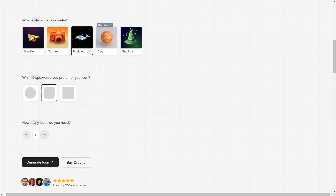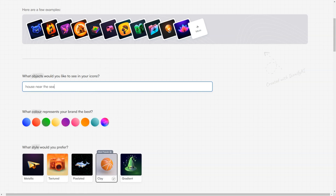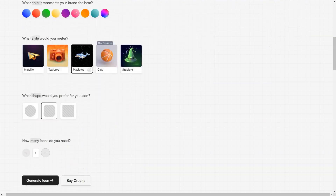Another great feature of Iconify AI is the ability to preview your icons before downloading. This way, you can see exactly what your icons will look like and make any necessary changes before finalizing them. The platform also keeps track of your previous designs, so you can easily access them and make updates if needed. In conclusion, Iconify AI is a must-have tool for anyone looking to create app icons quickly and easily. With its advanced AI technology, vast range of options, and affordable pricing, it's the perfect solution for businesses and individuals. Give it a try — you'll be impressed by the results and never have to worry about app icon design again.